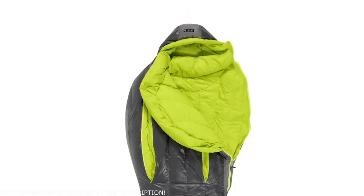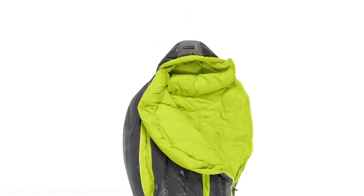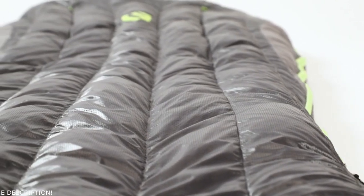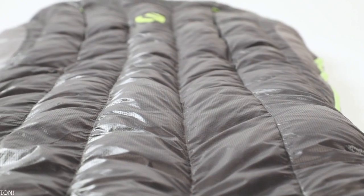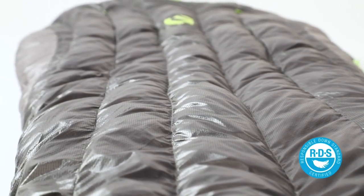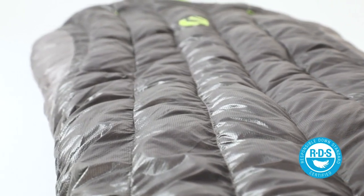For fabrics, we used a silky smooth 20D nylon ripstop on the shell and finish off the interior with ultra plush 30D nylon taffeta for a luxury sleep experience. Both are filled with premium 800 fill power down that is hydrophobic, PFC-free, and 100% RDS certified, for incredible warmth, traceability, and humane treatment throughout the supply chain.